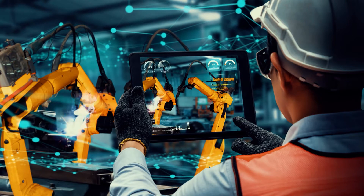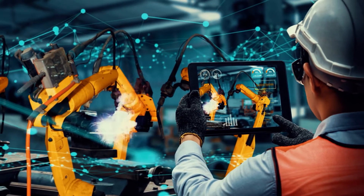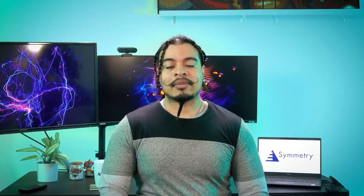Industry 4.0 provides optimization past the physical systems of Industry 3.0 and even outdoes real and virtual cyber physical systems through heavy reliance on AI. It also provides accessible data to all industries digitally.